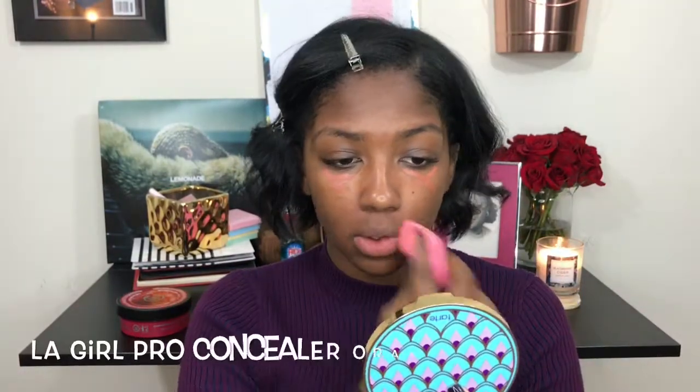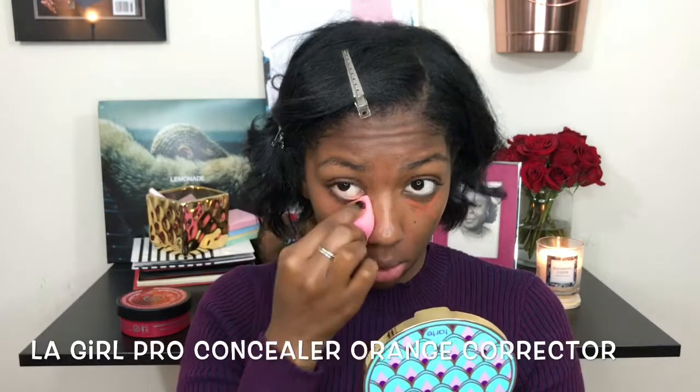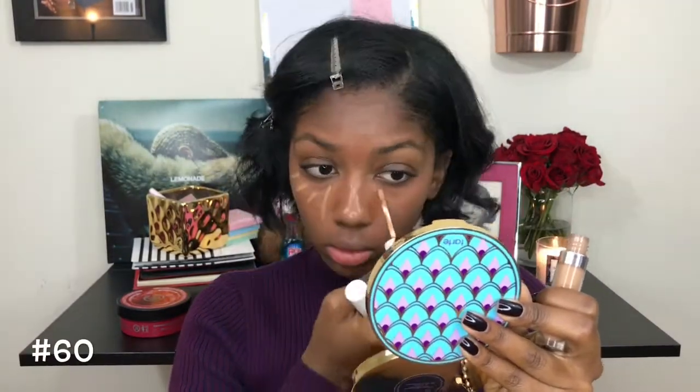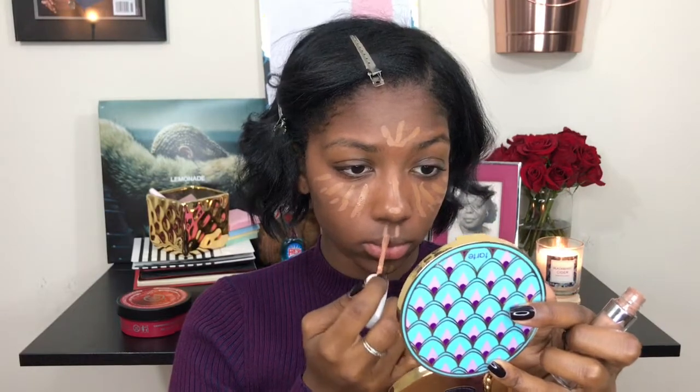If you have dark circles or dark spots on your face, an orange corrector will really help get rid of that under your makeup. I use multiple colors of concealer — the first layer is usually just to get everything even, and then the last layers are colors I'm using just to brighten. I've never found one concealer that does everything I want it to do, so I use multiple colors to achieve that bright under-eye and highlighted look on my face while still having everything match.